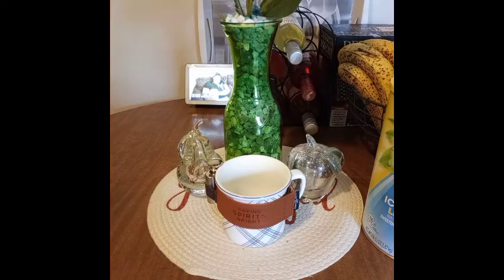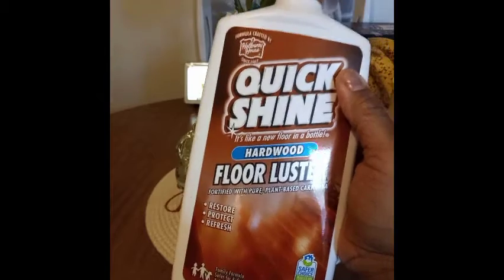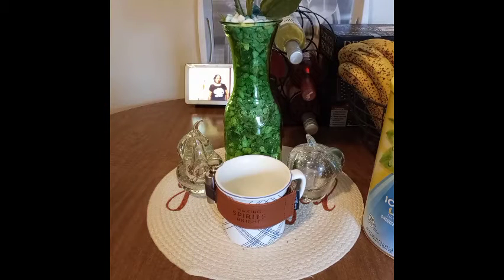This is my second bottle of Quick Shine hardwood floor cleaner. My floors look amazing — these work great. But if you don't take care of your floors and you try to use these products, it's not going to work right away. You have to use them for a while before your floor really gets that shine you want. It's not just going to work like that instantly.